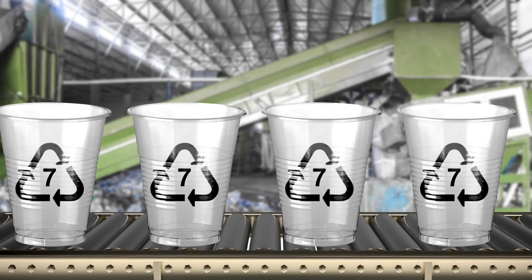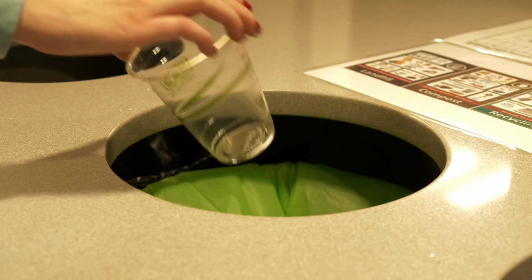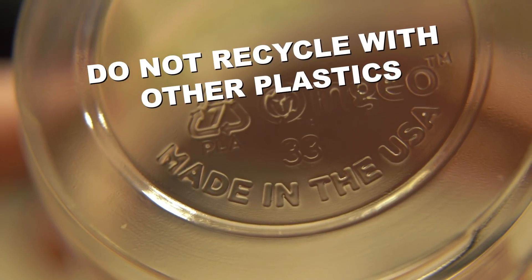PLA is lumped in with other non-recyclable types of plastics with a number 7 in the little arrow symbol. If you're about to toss it in the recycling bin and it has a 7, don't.